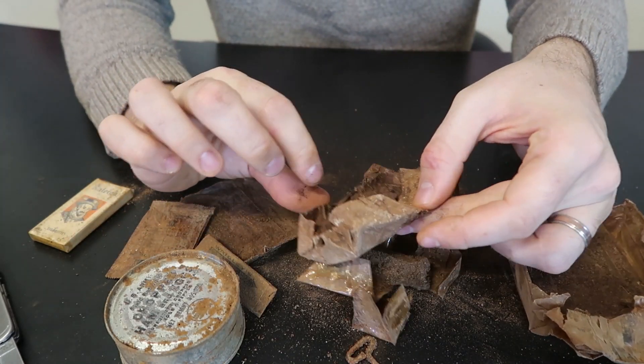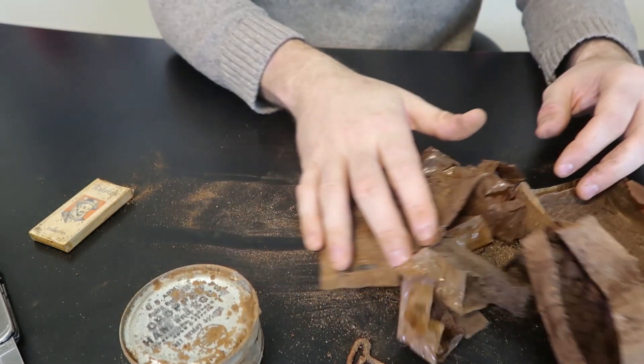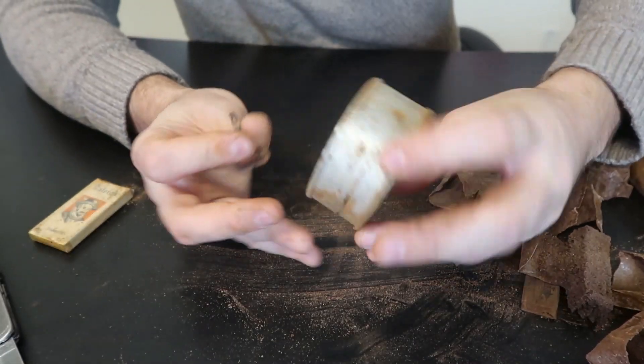Could have been chocolate bars. This is such a mess. I cannot believe it — 80 years gone by and everything got so messed up.